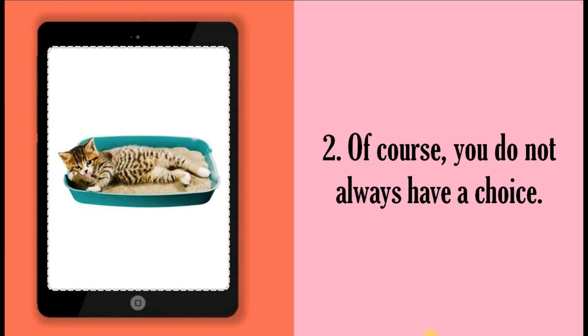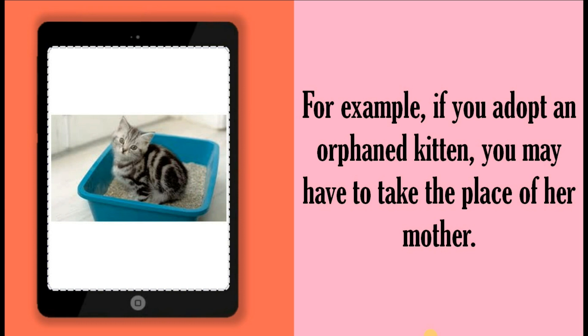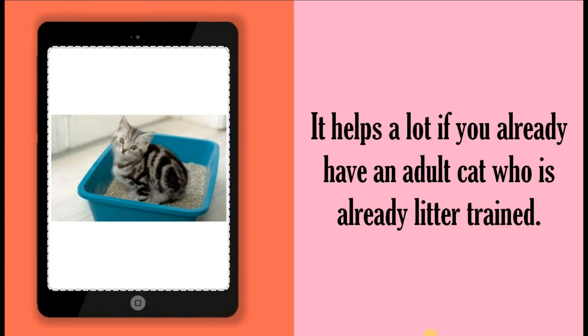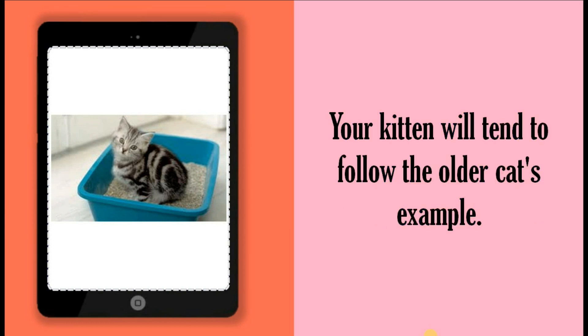Of course, you do not always have a choice. For example, if you adopt an orphan kitten, you may have to take the place of her mother. It helps a lot if you already have an adult cat who is already litter trained. Your kitten will tend to follow the older cat's example.